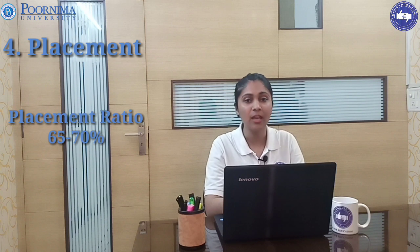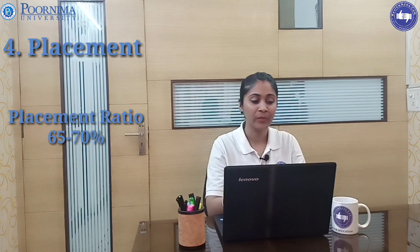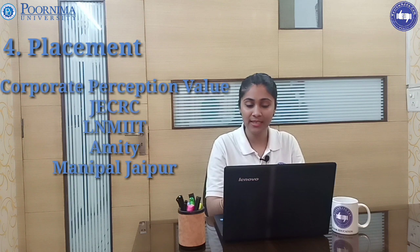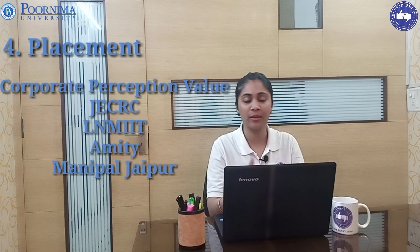A famous alumnus is Ashutosh Moody, who is Executive Director of GBM Education Private Limited. The placement ratio is 65 to 70 percent, which may vary year to year. Corporate preference goes first to JCRC, then NMIT, then Manipal, and then Purnima University. Our team has given 2.5 out of 5 for placement.